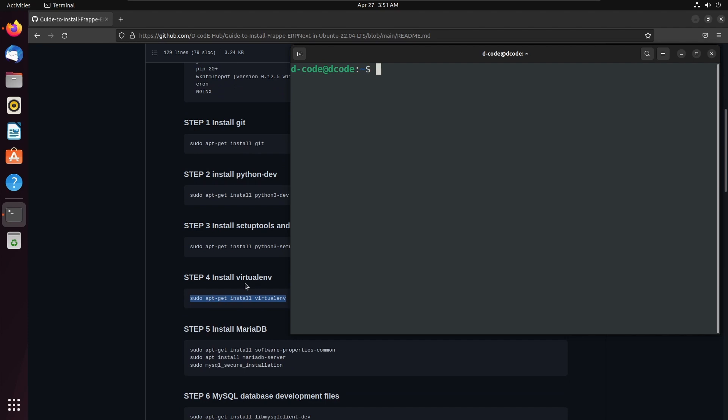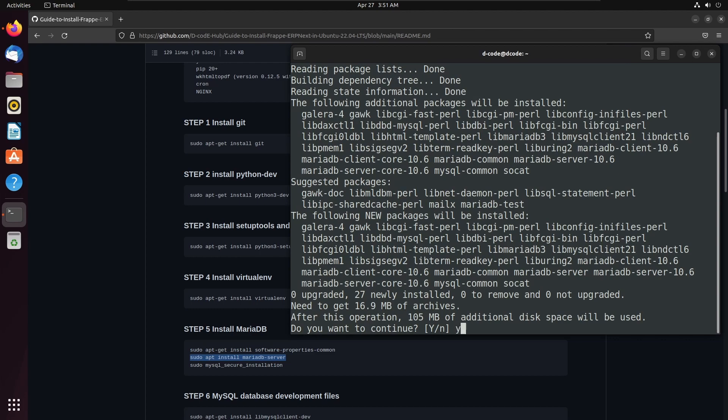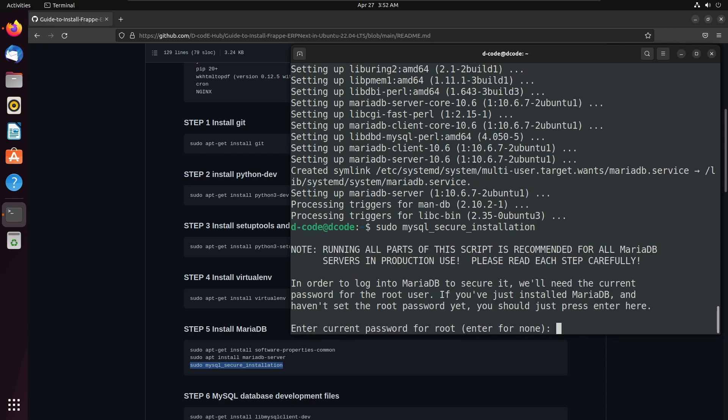Another important prerequisite is MariaDB. Frappe uses MariaDB as the default database. So let's install MariaDB using these commands, running them one by one. Press Y and enter to continue. Next we need to set up a root password for MariaDB. We can run the sudo mysql_secure_installation command. We need to enter the root password of MariaDB — we didn't set up any root password, so just press enter.